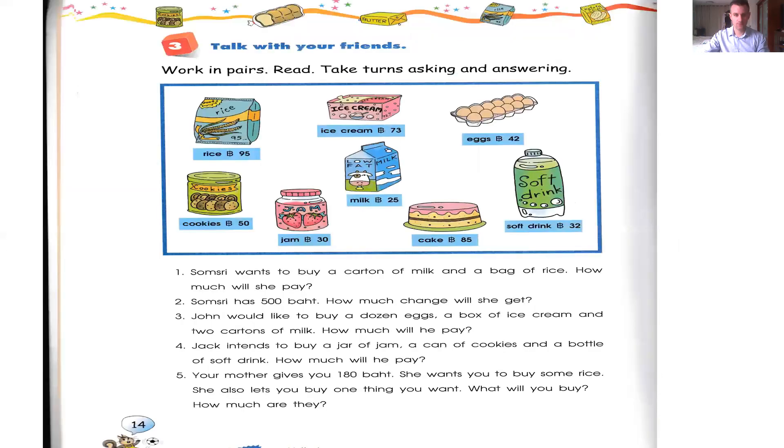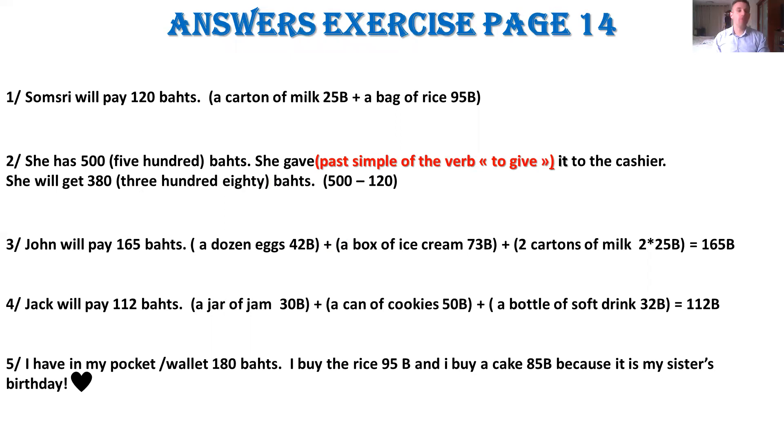Number two: Someone has 500 baht. How much change will she get? She gave — past simple of 'to give' — she gave 500 baht to the cashier. She will get 380 baht change, because the cost of the groceries is 120 baht and she gave 500, so 500 minus 120 — the cashier must give back 380 baht.